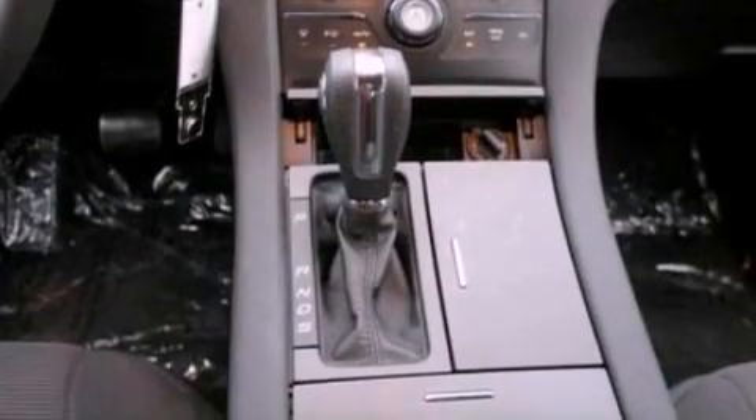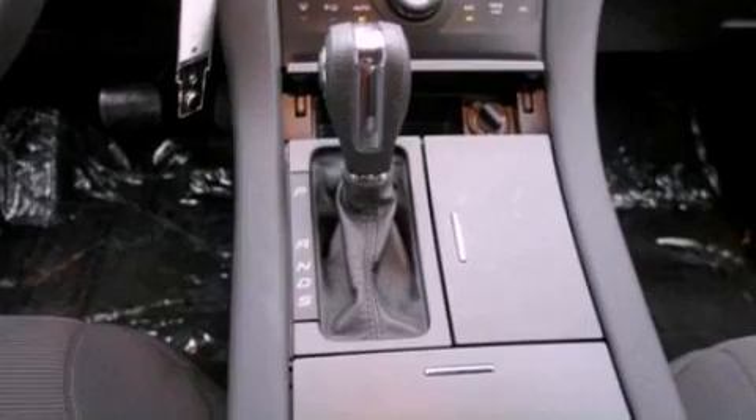Additional features include an illuminated driver's side vanity mirror, dusk-sensing headlights, heated side view mirrors, and an auxiliary power outlet.